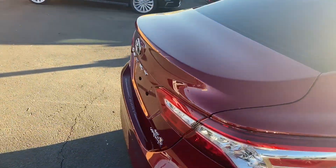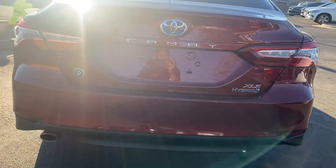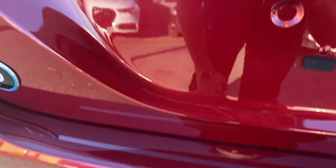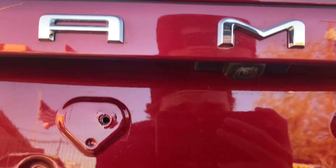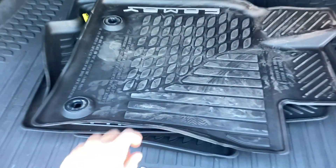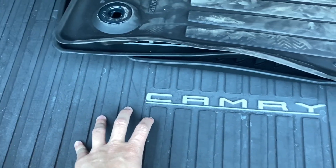Coming around to the back, it's pretty sweet. We get the Camry badge all the way across the trunk, with hybrid XLE to the right. Down on the bumper, you get this Camry decal. It comes with a backup camera. Inside the trunk, we get tons of space, all-terrain rubber mats, the Camry badge on the front, and a rubber mat for the trunk as well.